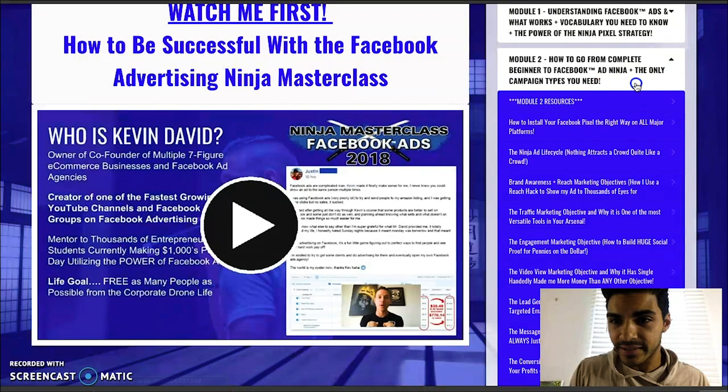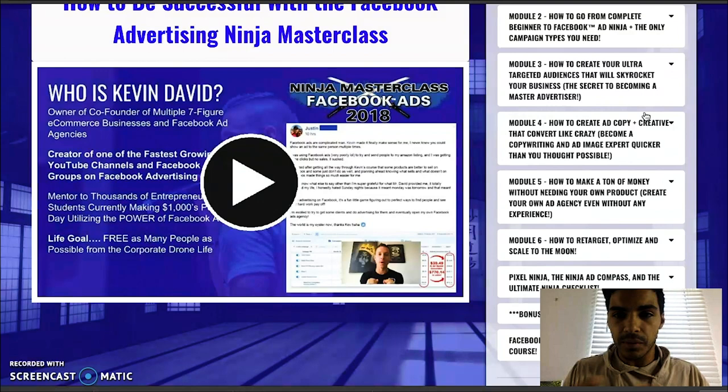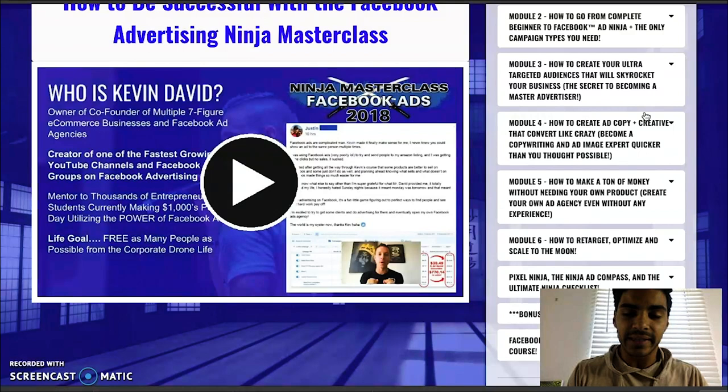There's module two and then module three: how to create your ultra-targeted audiences that will skyrocket your business — the secret to becoming a master advertiser. Through the modules, you're going to learn how to utilize Ads Manager. It starts by teaching you how to open a Facebook profile, then create a Facebook page — because without a page you cannot run ads on Facebook — and then how to create your Facebook Business Manager, which is your central hub where you can have more than one ad manager account and run different ads for different businesses.